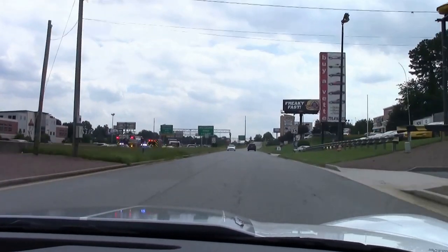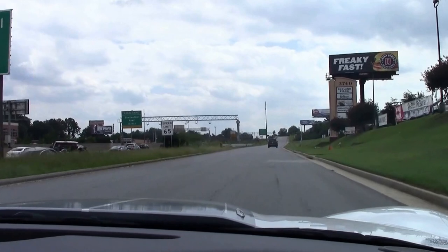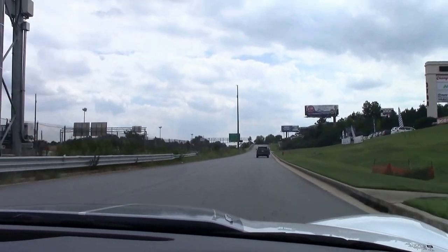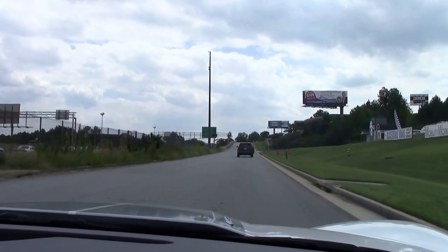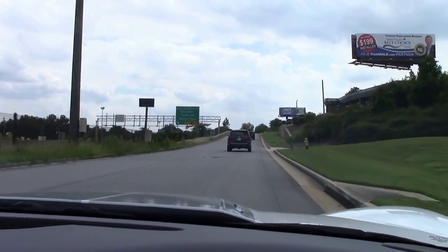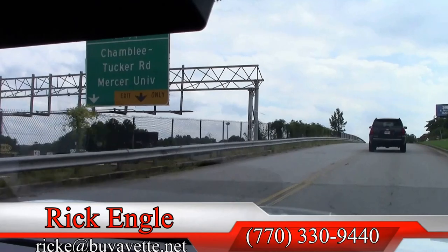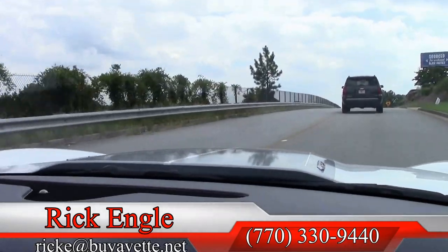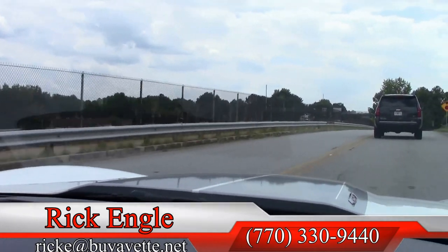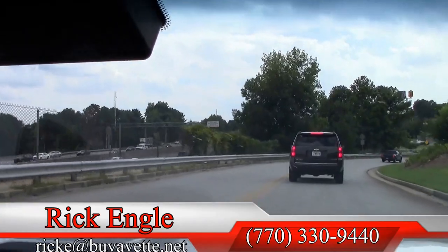If you would like to test drive this car or any of our cars in inventory, please feel free to give me a call at 770-330-9440, or you can email me at ricke@biovet.net. I thank you for taking a few minutes to join us on this test drive of the 2013 60th anniversary with a little over 6,000 miles. Thank you very much and enjoy the ride.